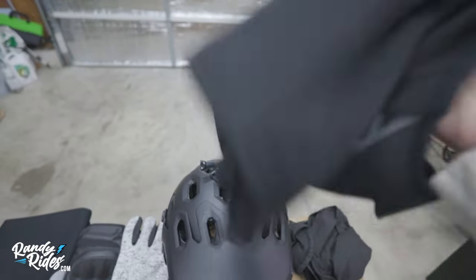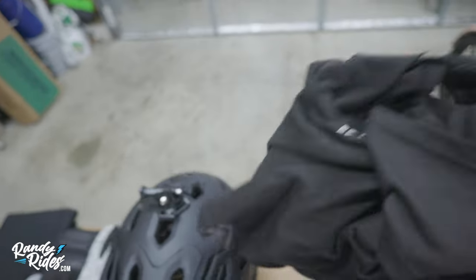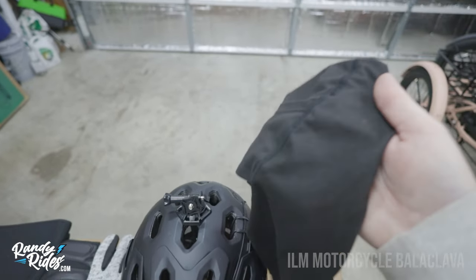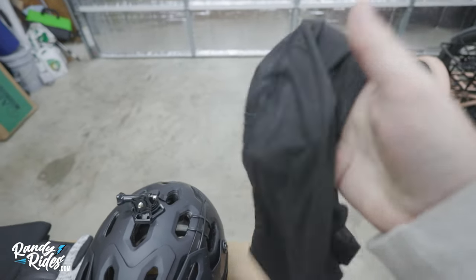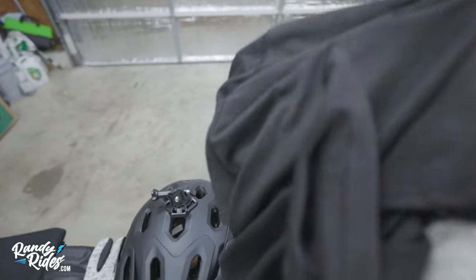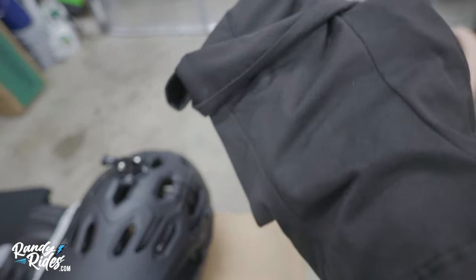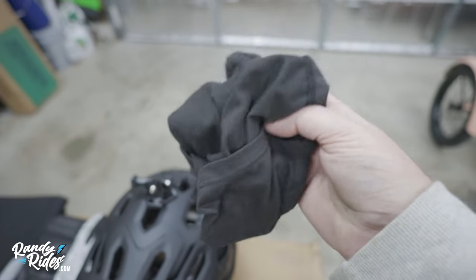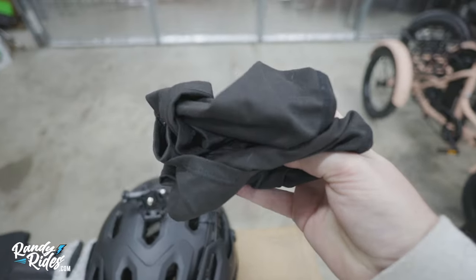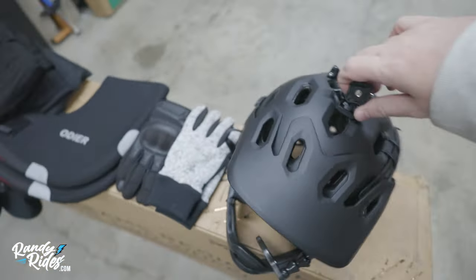I wear the wool-lined balaclava in below-freezing weather to stay super warm inside my helmet. The one I use probably the most is by ILM — it's a thinner spandex balaclava that's really comfortable and fits great. It keeps your body heat in and is nice for cooler weather in the 40s or 50s. I have different balaclavas for different temperatures — in milder weather this is the one I prefer because it's more comfortable.